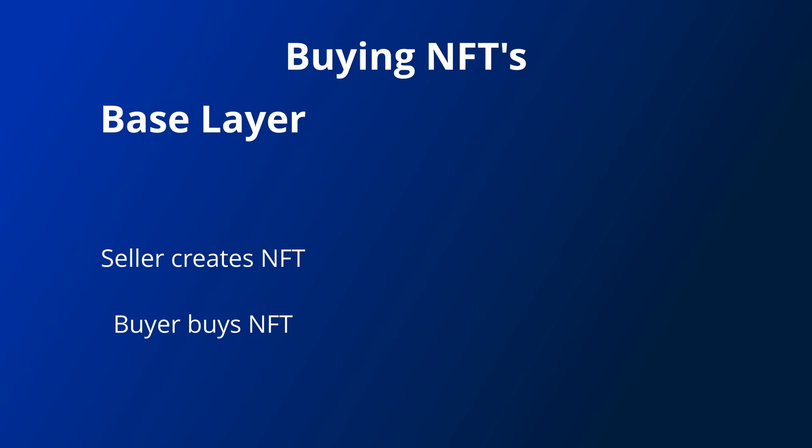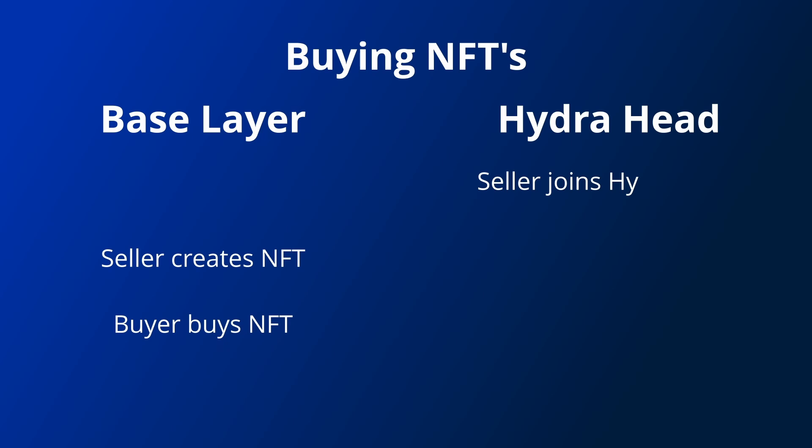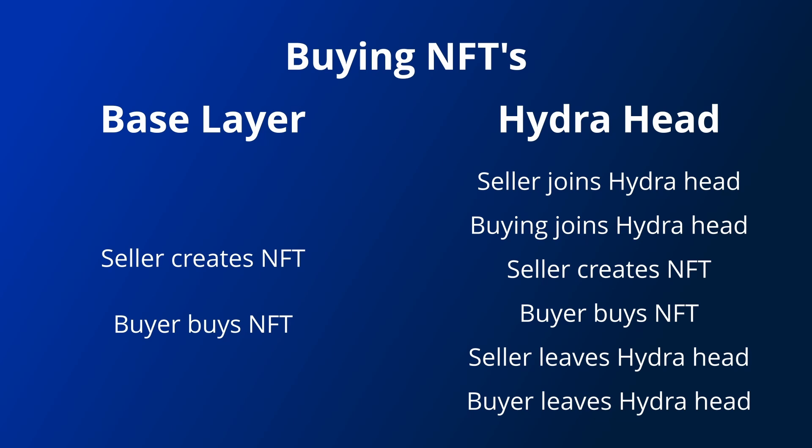Another common use case is NFTs. If you are buying an NFT, generally it's only one transaction to make the purchase. Seeing as you have to make a transaction to join a Hydra head, it's not worth using Hydra for this.